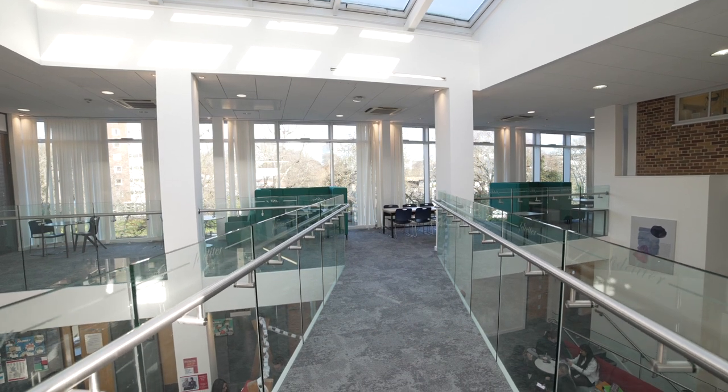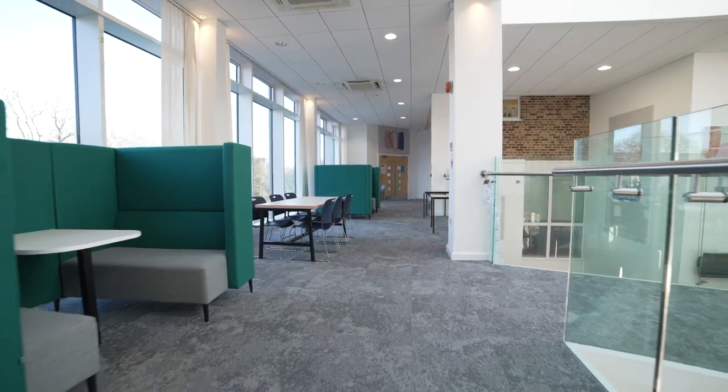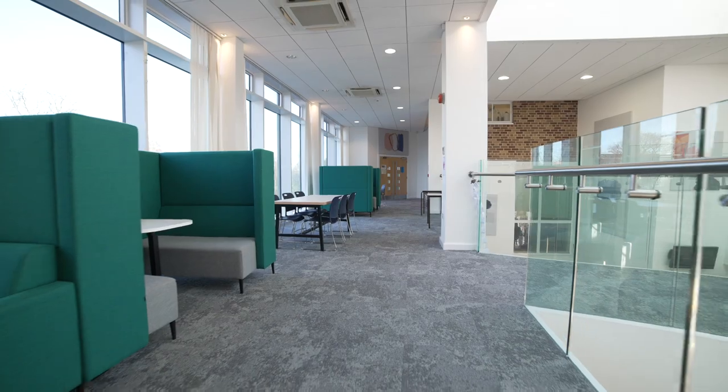EnvoPlan recently completed the redesign and refit of the sixth form area at Edgbaston High School for girls.